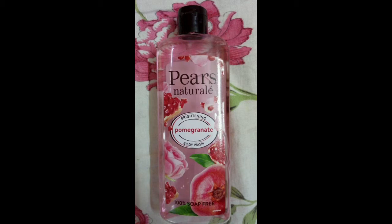So Piers has a face wash, body wash, etc. The main ingredient is Glycerin. The rose petals are used to help you with the face.